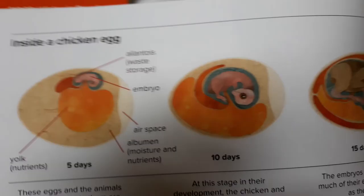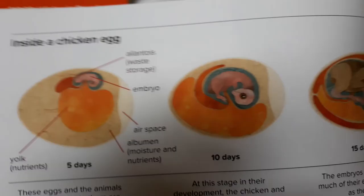Oh, look — inside a chicken egg. Inside a chicken egg, this is what it looks like at five days, then ten days — you can see the baby starting to develop. And then at 21 days it hatches. Here's the inside of an alligator egg: five days, then 20 days — it hatches after 65 days. There are all the different animals that we talked about in this book.